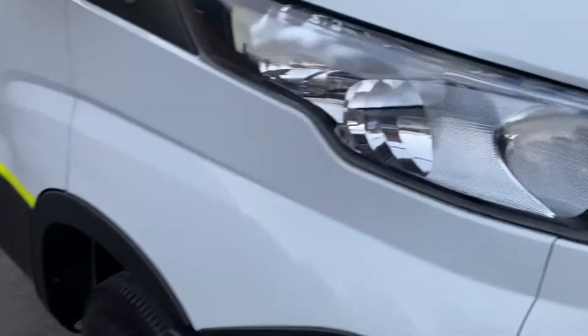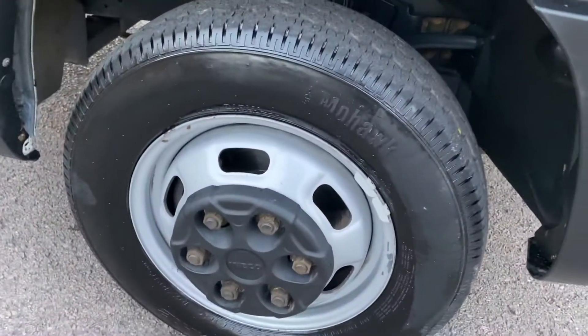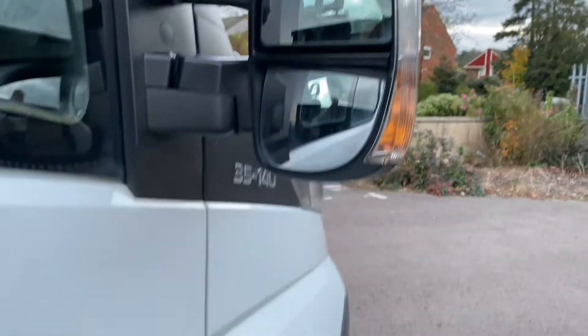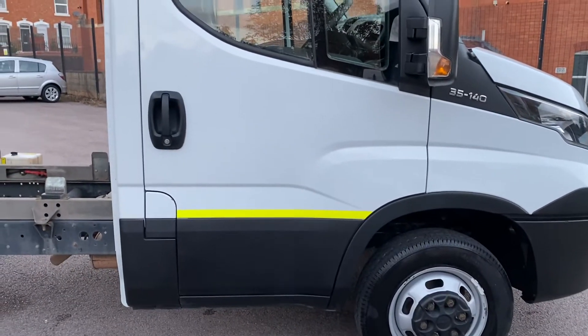Looking at the cab, the steel wheels are actually in good condition, the tyres are all good. The cab itself — mirror unit casing is all good, mirrors themselves are all good, paintwork on the cab is good. We've left the reflective strips on the side of it for you.